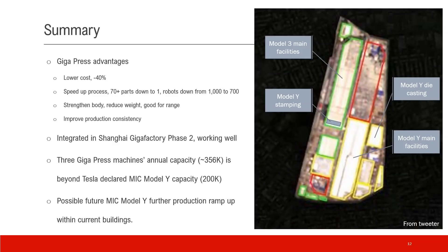This is the best image I could find on the internet — from Twitter — about the Shanghai Gigafactory layout. It's not high resolution, but you can still get a feel for the layout. This long structure is the Model 3 or Phase 1 main facility. This structure is the Model Y or Phase 2 main facility. The Model Y stamping section is actually attached to the Model 3 main facility. And this structure is today's topic: the Model Y die casting section, which has a connection linked to the Model Y main facility.